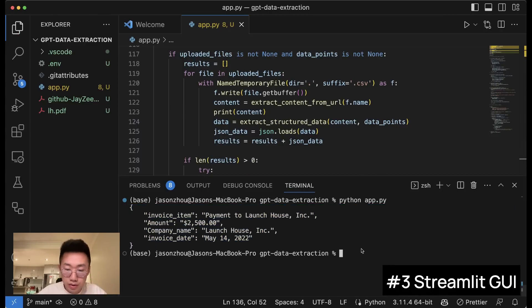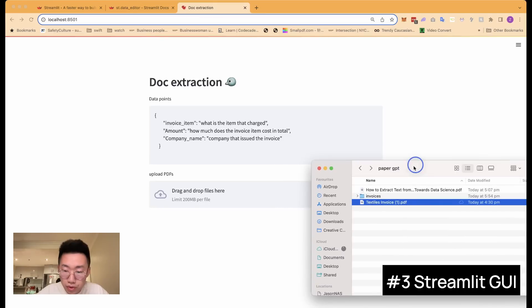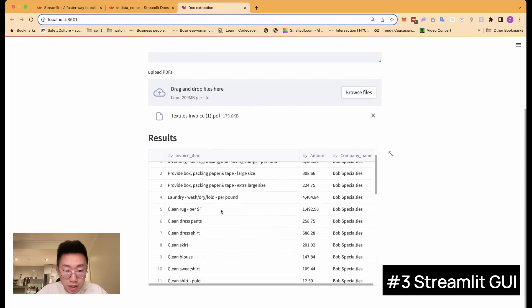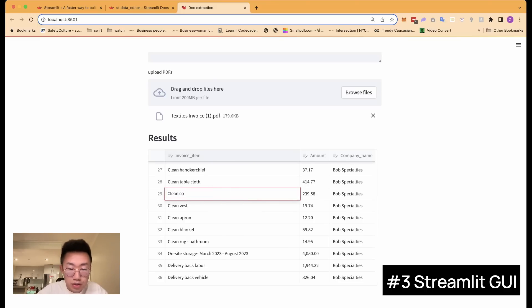Let's run it. In the terminal, run streamlit run app.py. We got this web app running with two parts: one is data points, which I can modify — for example, removing invoice date — and the second is the file upload area. I'll try another invoice that is more complicated with a few different items, drag and drop it in. You can see it running in the top right corner. It extracts a list of all invoiced items as well as the amount each item costs. I can also click on the table to edit values if needed.